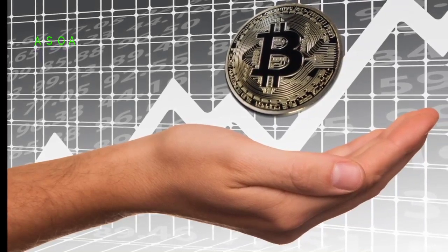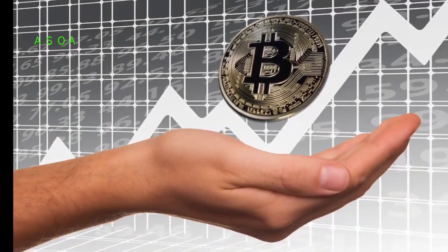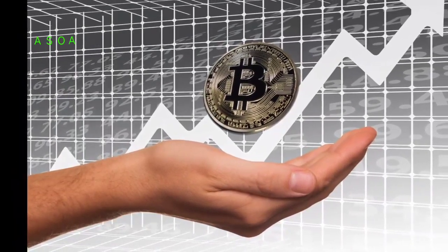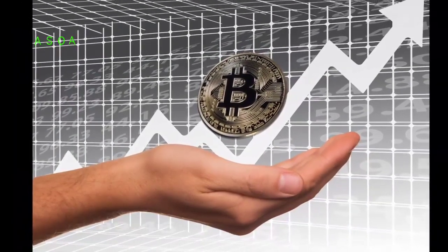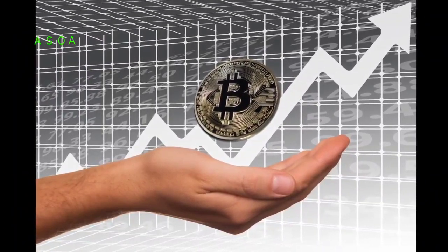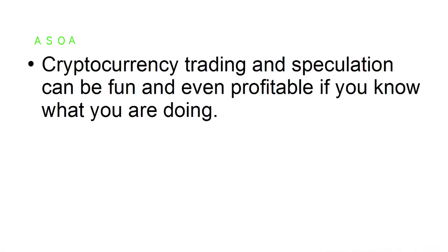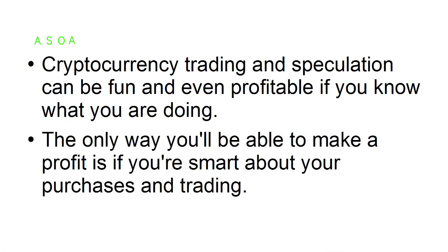One of the most significant mental hurdles you may face is the idea of profit versus the idea of being right. You don't want to just be correct in determining which coins will increase in value — you also want to profit from them. If you don't invest in the right currencies, you won't make much of a profit. Cryptocurrency trading and speculation can be fun and even profitable if you know what you're doing.